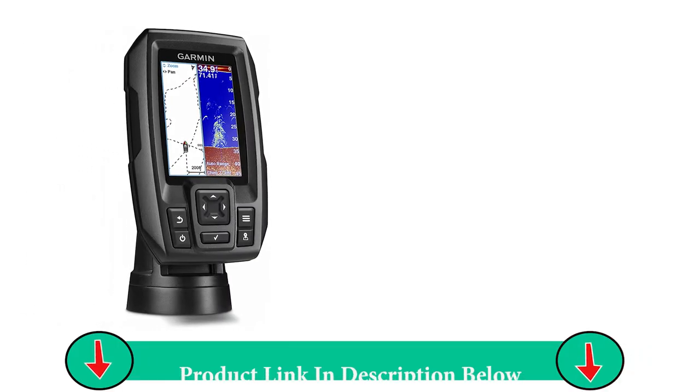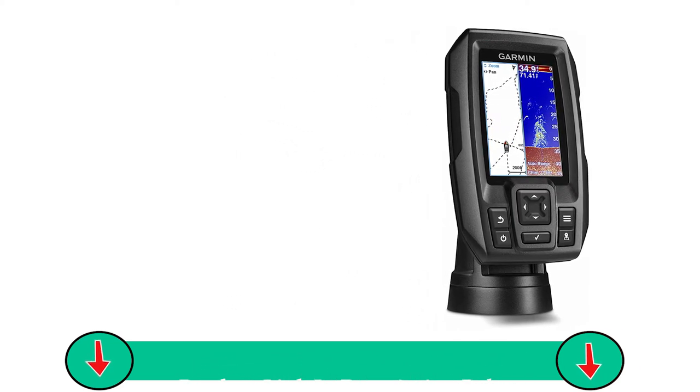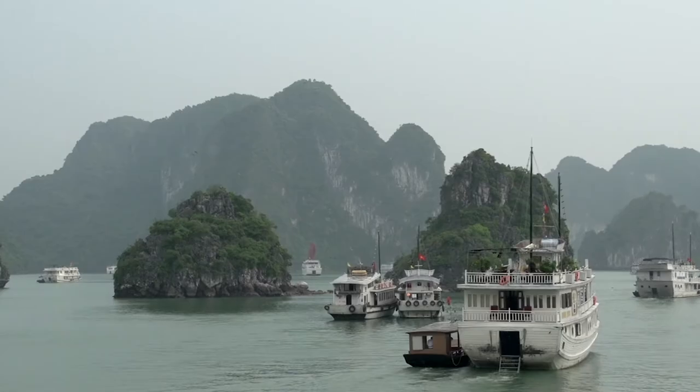The GPS comes in handy for marking fishing hotspots and creating waypoints so you can navigate to brush piles, stumps, and docks easily.